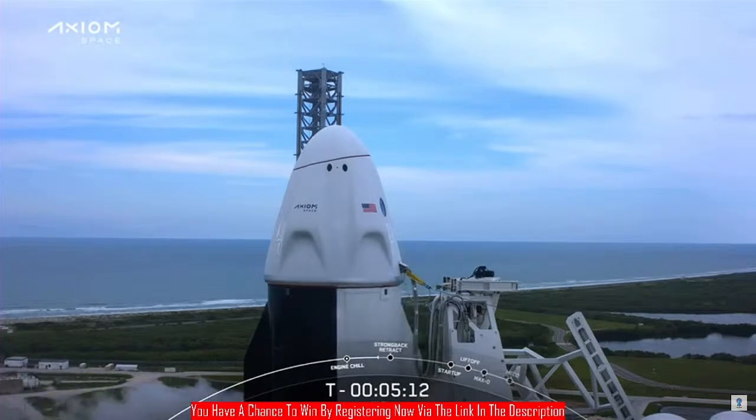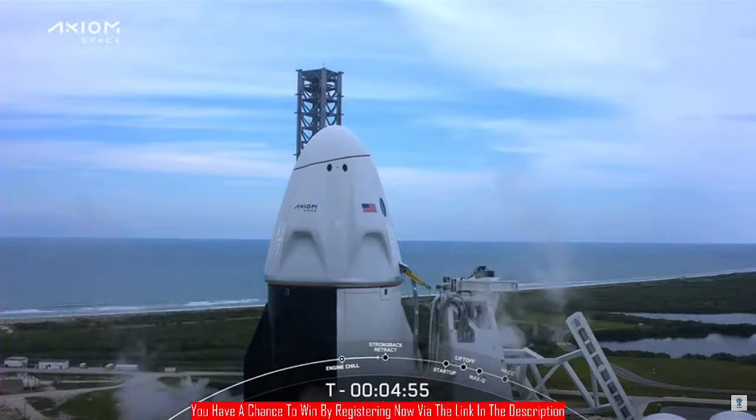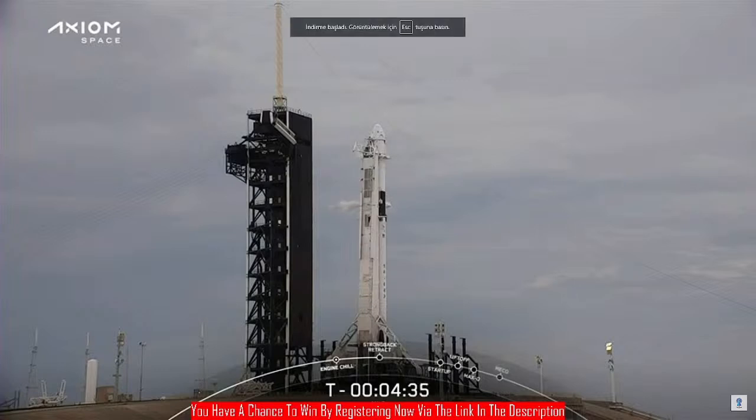RP-1 is now completely loaded on both the first and second stages. LOX load continues on both stages — it will wrap up at T-minus three minutes for the first stage and T-minus two minutes for the second stage. We are putting pressurized helium gas onto the stage in preparation for opening the clamp arm around the top of the second stage, which will happen at about the T-minus four-minute mark.